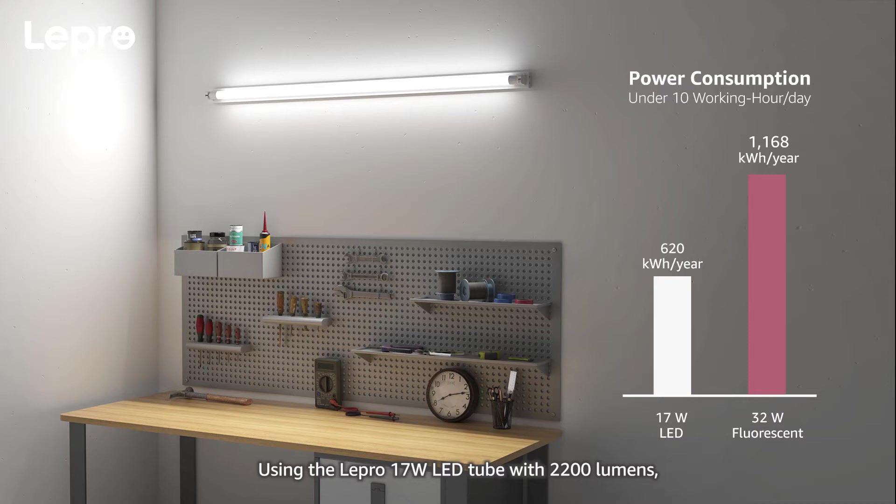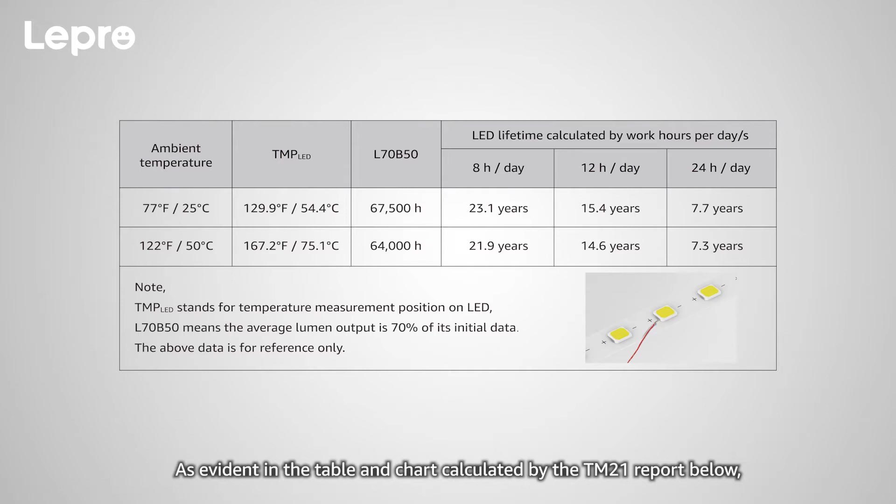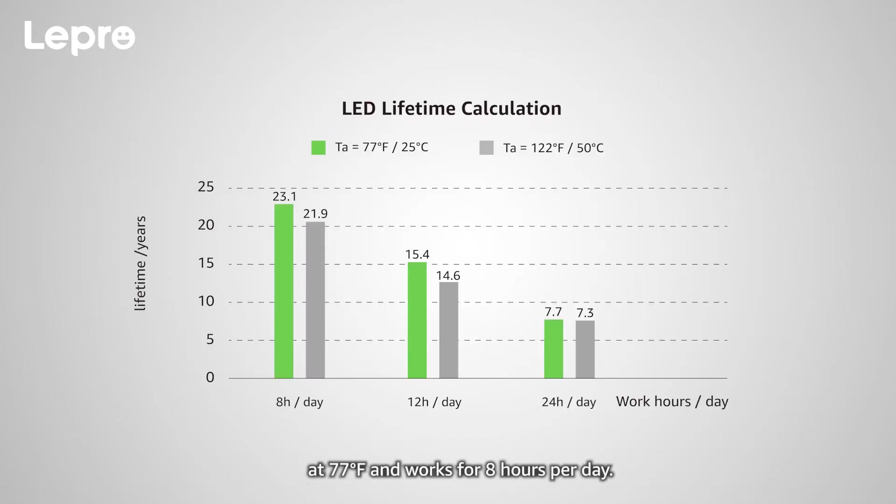Using the Lepro 17 watt LED tube with 2200 lumens, our customer can save up to 548 kilowatt hours per year. As evident in the table and chart calculated by the TM21 report below, the lifespan of the LED module reaches a maximum of 23.1 years lifetime at 77 degrees Fahrenheit, working 8 hours per day.